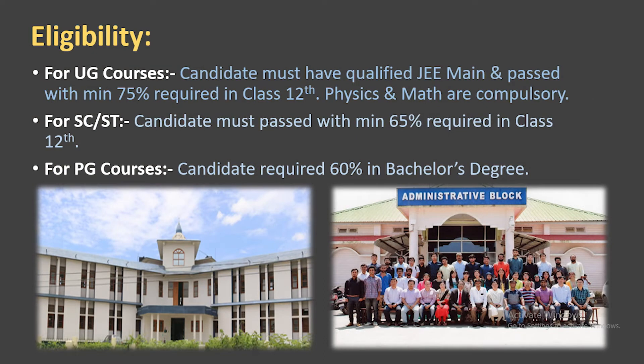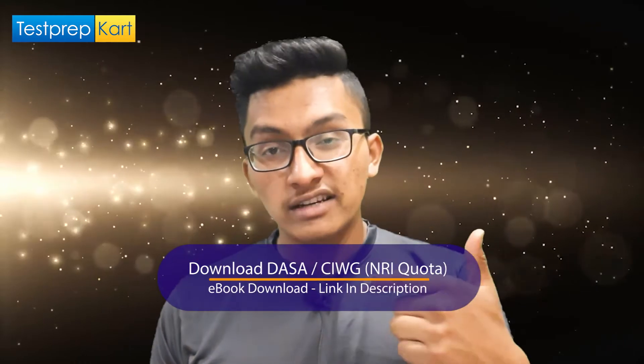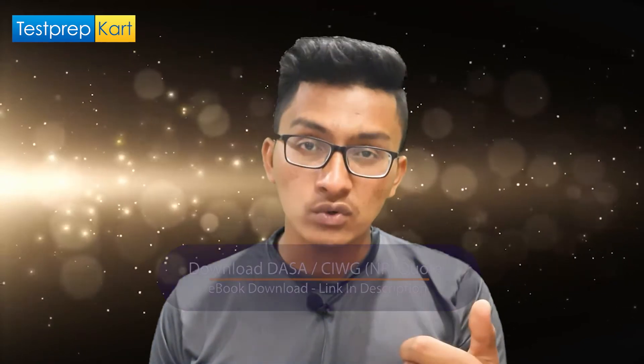For MTech or post-graduation courses, you should have at least 60% marks in your BTech. For undergraduate admission, you can attempt JEE Main consecutively for three years — for example, if you attempted in 2020, 2021, and 2022, you cannot attempt in 2023. This is the basic eligibility criteria for admission.